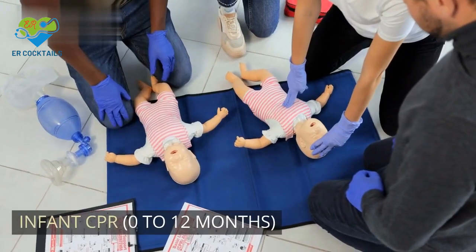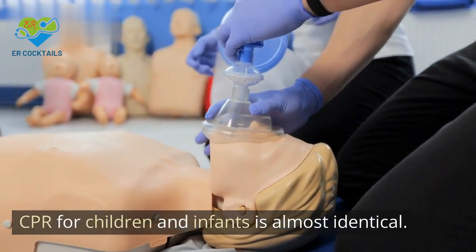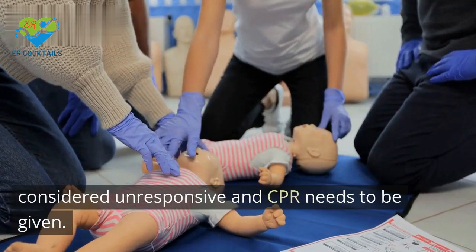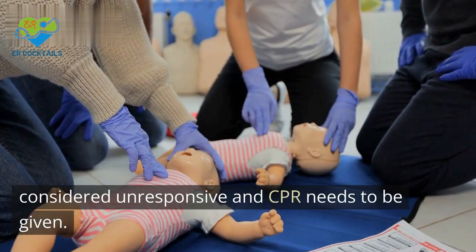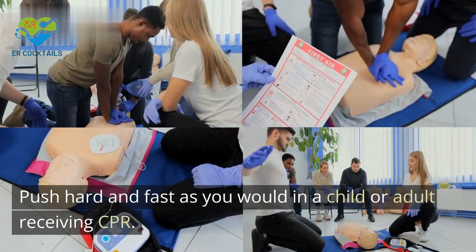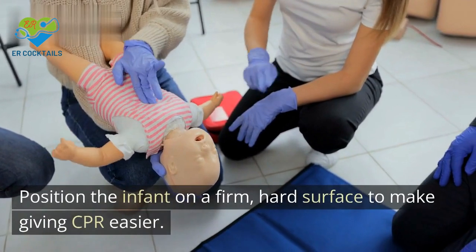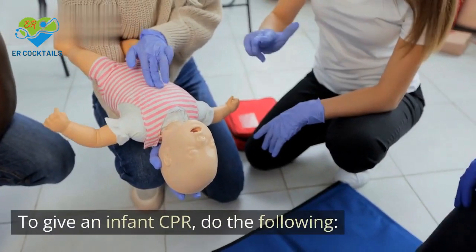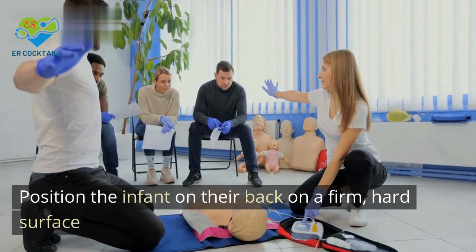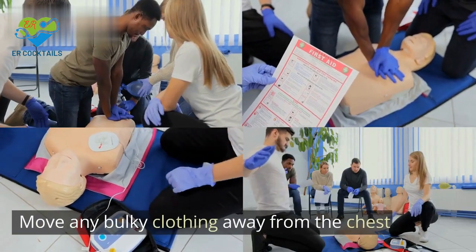Infant CPR is for ages 0 to 12 months. CPR for children and infants is almost identical. An infant that does nothing when you tap or talk loudly is considered unresponsive and CPR needs to be given. Push hard and fast as you would in a child or adult receiving CPR. Position the infant on a firm, hard surface to make giving CPR easier.